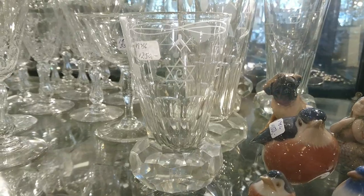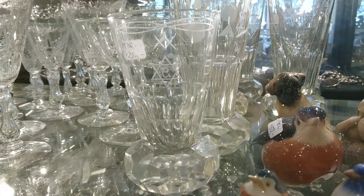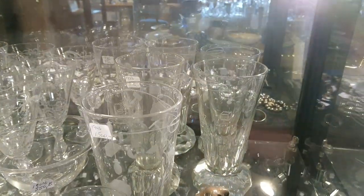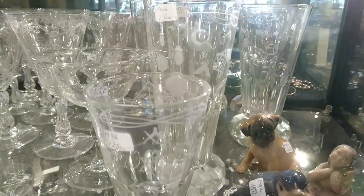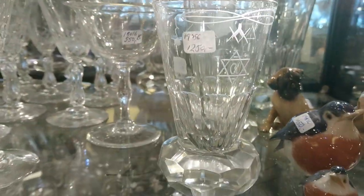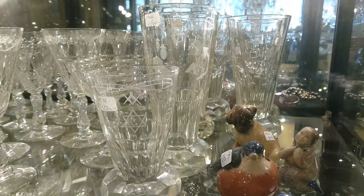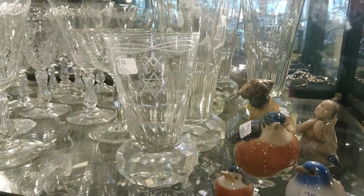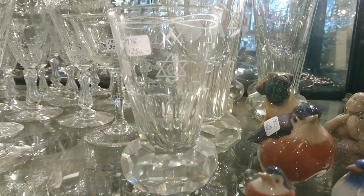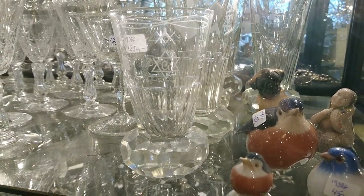They've got Masonic glasses in Norway — I didn't know that. These are really heavy-duty drinking glasses; there's a set of them in the back, I think six tall ones and one short one, but they're over 100 pounds each — way too much for me. They're very nice though. I think they're post-war; the cutting looks like it's acid-polished, so probably post-war.